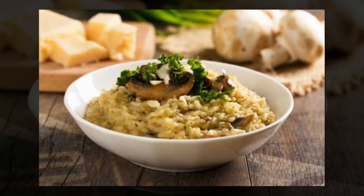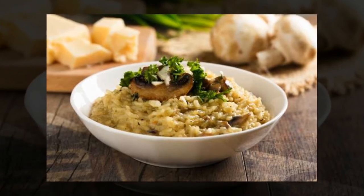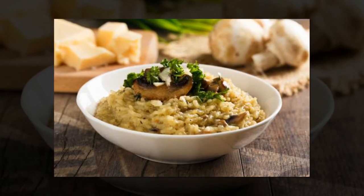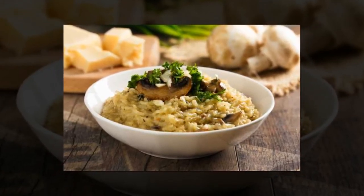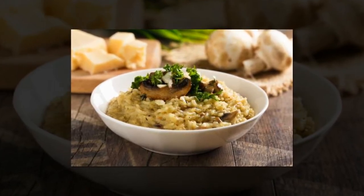Be patient with your risotto. Making risotto is difficult as it can easily become too soggy or get stuck to your pan. Ree recommends adding a single ladleful of liquid at a time while mixing constantly — once one ladleful has been absorbed, add the next, and don't forget to keep stirring.